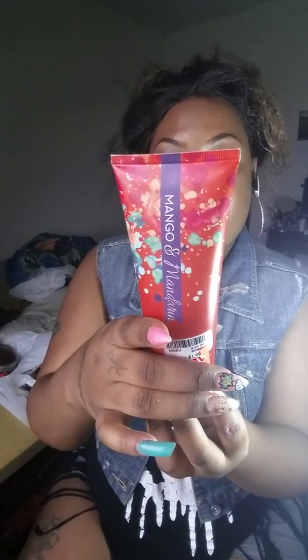I also got this candle in Strawberry — it smells so good, like a Yankee candle. And the last thing I got was this lotion that was on sale for a dollar, and it's in Mango and Mandarin.